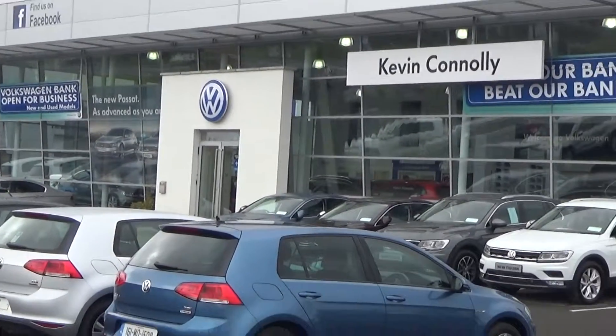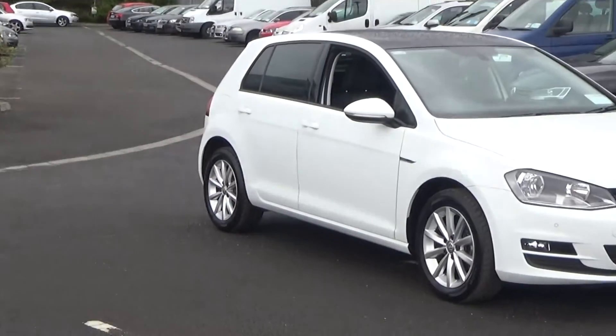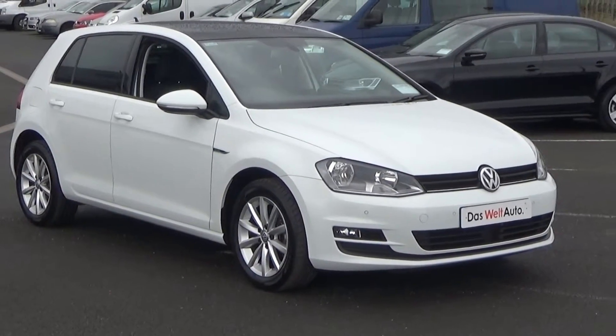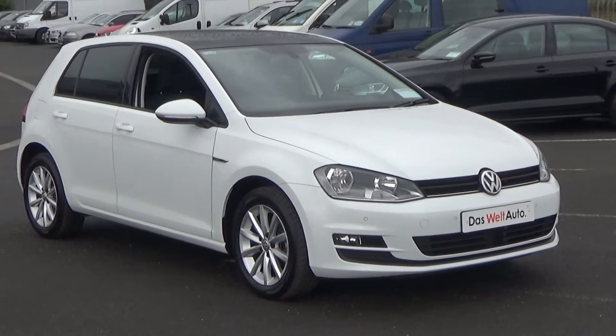Hello and welcome to Kevin Connolly's Volkswagen Ballina. Today on display we have this stunning 2016 Volkswagen Golf Lounge 1.6 TDI, 110 brake horsepower and finished in a pure white exterior.